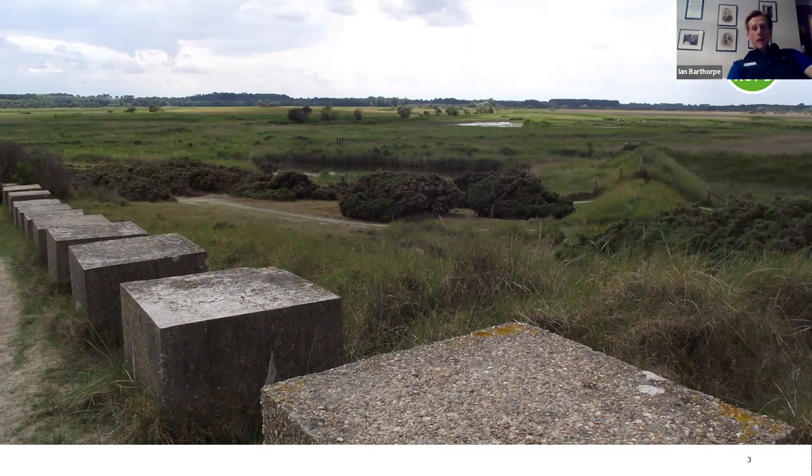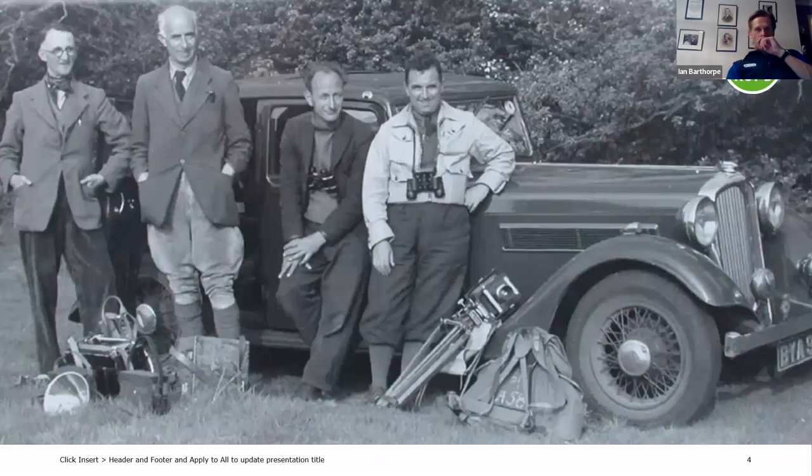A third measure was put in place to protect Minsmere from invasion: the sluice was opened to flood the low-lying land inland. We'll come on to why that was so significant to the future of what became RSPB Minsmere. We became an RSPB nature reserve in April 1947, and here you can see some of the pioneering people involved at the time — obviously male-dominated back then.